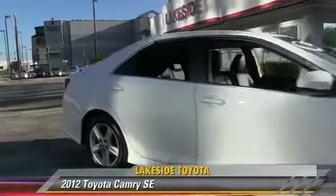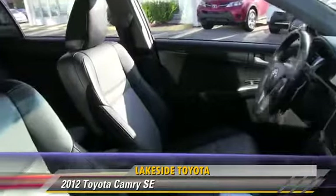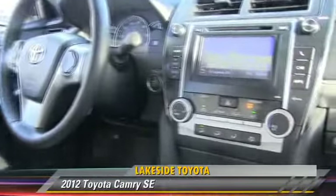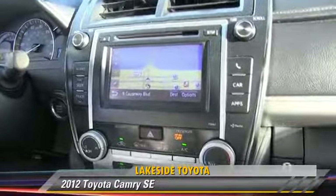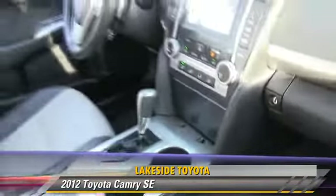The 2012 Toyota Camry SE, powered by a 2.5-liter four-cylinder engine with a six-speed automatic transmission. This vehicle, with fewer than 45,000 miles on the odometer, gets up to 35 miles per gallon.